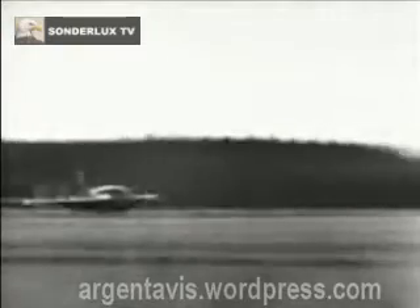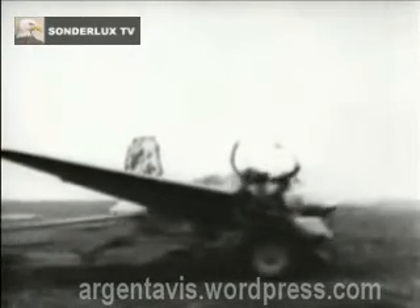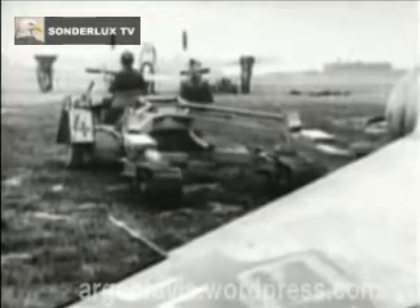Once the fuel was exhausted, the 163 made a very fast return flight to base by gliding. The approach and landing on the airfield was made at very high speed. The small skid extending from the bottom of the fuselage did not provide a satisfactory method of landing, and many pilots were injured and killed when they came to grief at this stage of their flight. The proposed improved ME-263 was provided with a proper undercarriage, but did not see operational service before war's end.